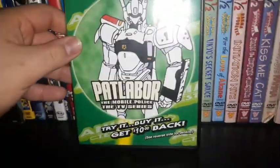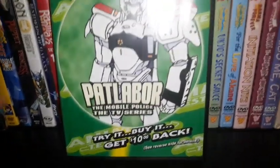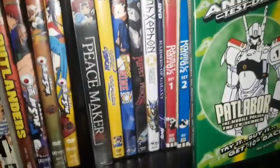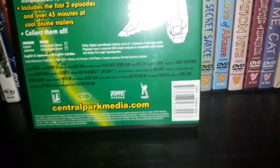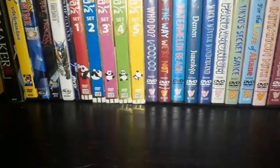I also have Patlabor: The Mobile Police TV series — this is the anime test drive DVD edition, which only has two episodes. There's also the full DVD volume set from Central Park Media. This is one of those old Central Park Media anime test drive DVDs that I got a while back at my local anime store. It's from the director that brought you Ghost in the Shell — Mamoru Oshi — who also directed Angel's Egg and Jin-Roh: The Wolf Brigade.